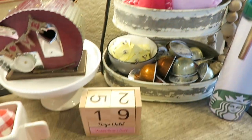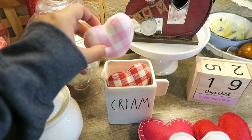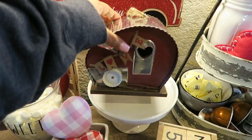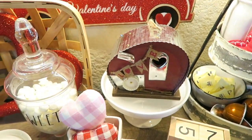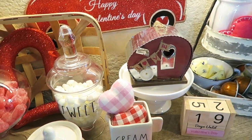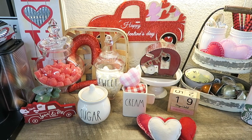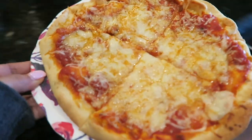These little hearts here are from Hobby Lobby and they are so stinking cute. This piece here was from Walmart — somebody had asked me about it in one of my recent Instagram pictures, I couldn't remember if it was Walmart or Hobby Lobby. But I think this little area looks so stinking cute. And my lunch is ready, yay!